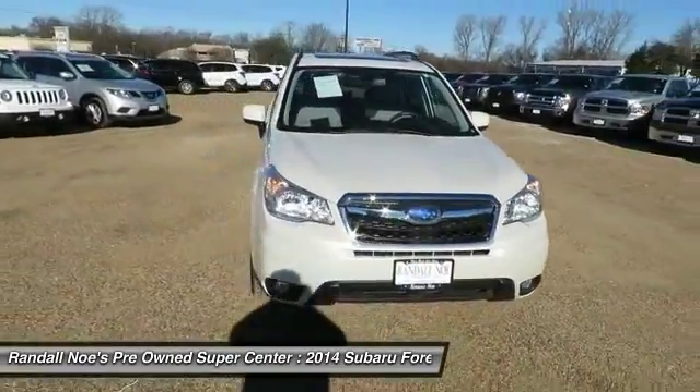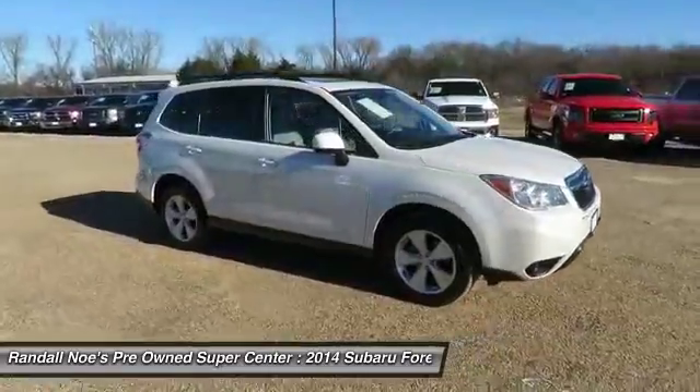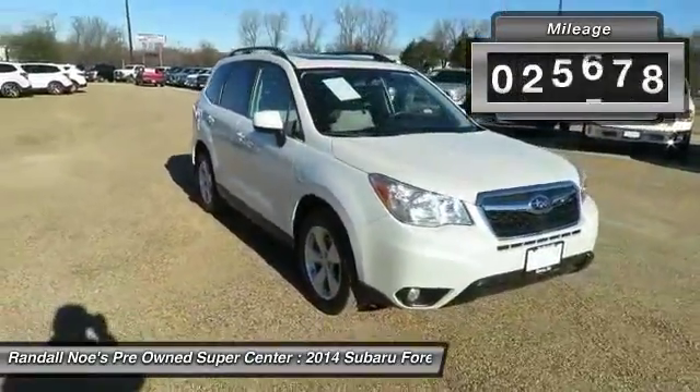The 2014 Forester. The Subaru Forester is a sensible, practical, and affordable vehicle. It has an impressive, comfortable ride and handles well. This vehicle has less than 30,000 miles.